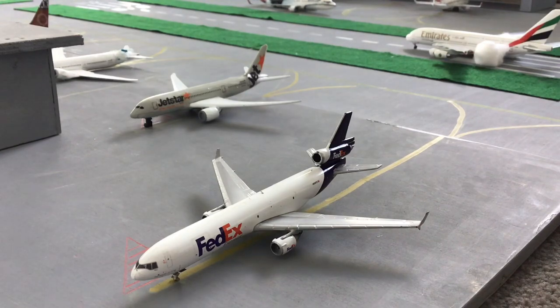For our last plane of the day, we have a FedEx McDonnell Douglas MD-11. That will be heading out to Sydney and then off to Honolulu.